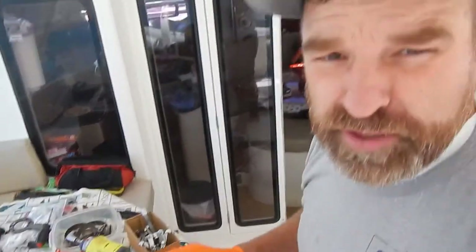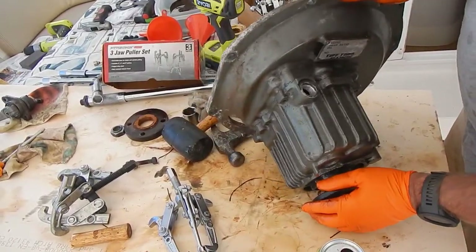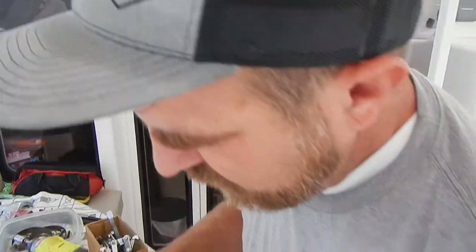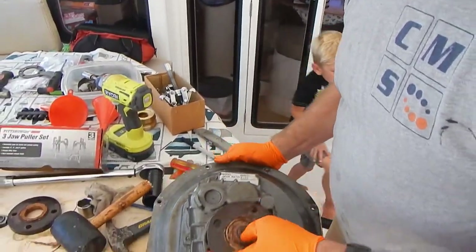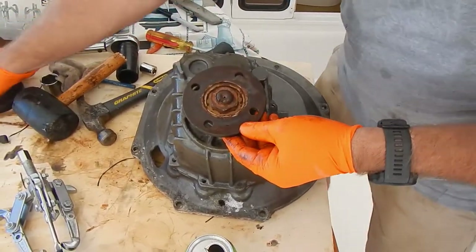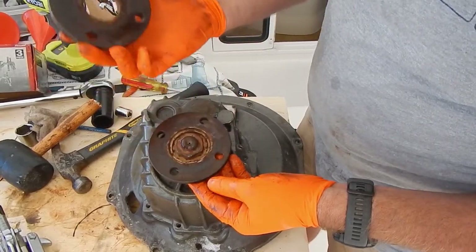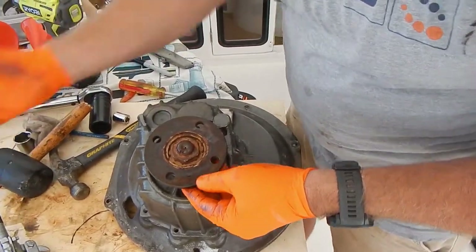I took it apart and I put it back together, and now I'm taking it apart again. Because you have to do everything twice when you're doing something on a boat. I found out this thing right here — I couldn't figure out how to get it off because it was deep sunk inside. But this just comes off, which seems super obvious.